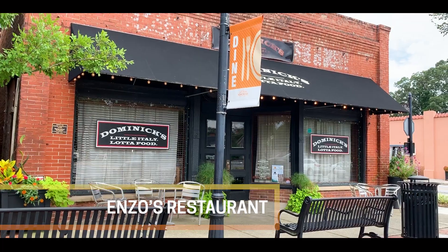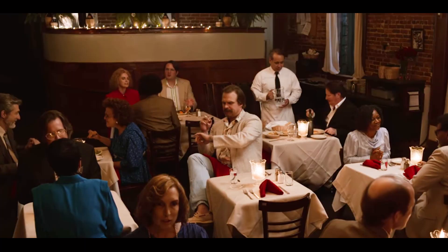We're outside Dominic's. This is an Italian restaurant — this is where Hopper went and he was waiting for Joyce.